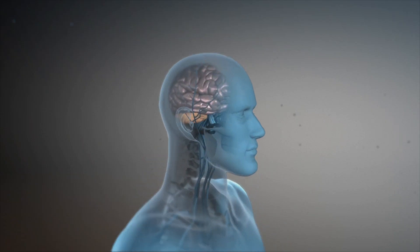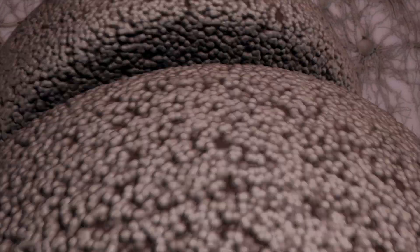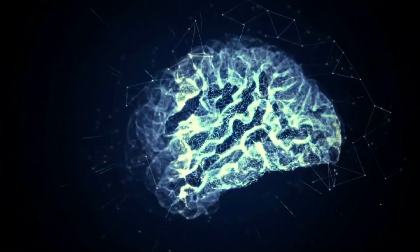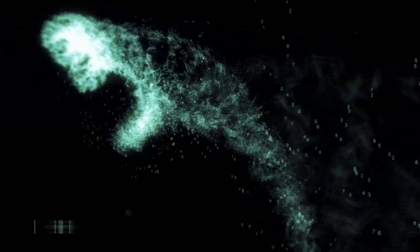Think about what your brain is doing right now — processing these images, interpreting these words, controlling your muscles. Thinking about what your brain is doing right now is astounding. How does it do all that? We can't see into our brains, so it's still mostly a mystery. Scientists are working on it.